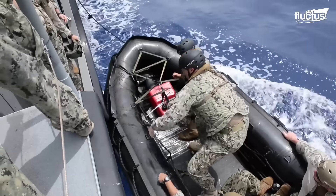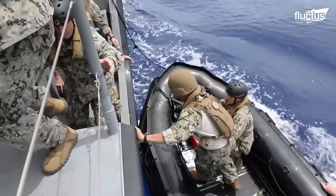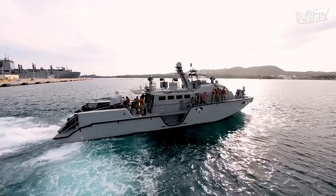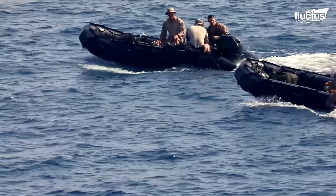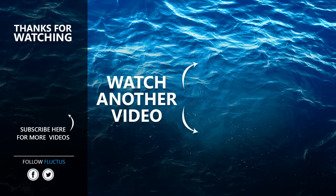Together, these vessels and their skilled operators form a formidable line of defense and response, crucial for modern naval and special operations. That's the end of the video. I hope you enjoyed it. Make sure to subscribe to this channel so you don't miss any of our new content. See you next time.